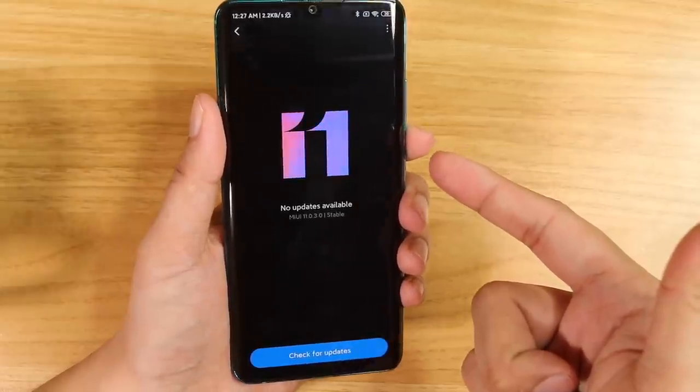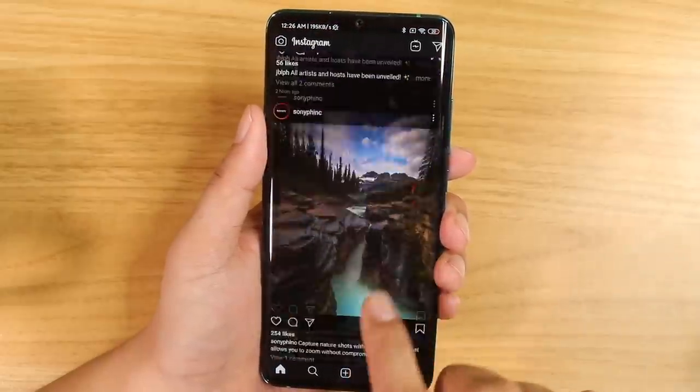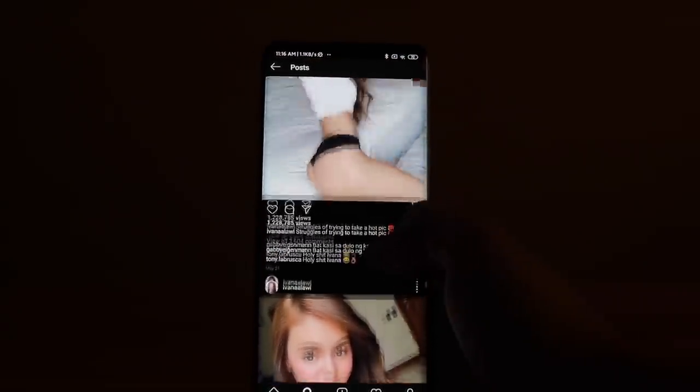Ito ang first ever Xiaomi phone na nag-ship with MIUI 11 out of the box! Ano yung pinakaiba niya sa MIUI 10? Parang medyo iba yung interface — meron siya parang search bar dito sa ilalim. Meron siyang mga extra features: may dark mode yung buong MIUI 11 ha — hindi lang siya app-specific, buong system dark mode. Kasi minsan masakit sa mata kapag madilim. Kapag maitim yung background, nakahighlight yung colors — nakaka-pop. This is the one we have all been waiting for — the reason bakit mo bibilhin tong phone na to guys: camera!